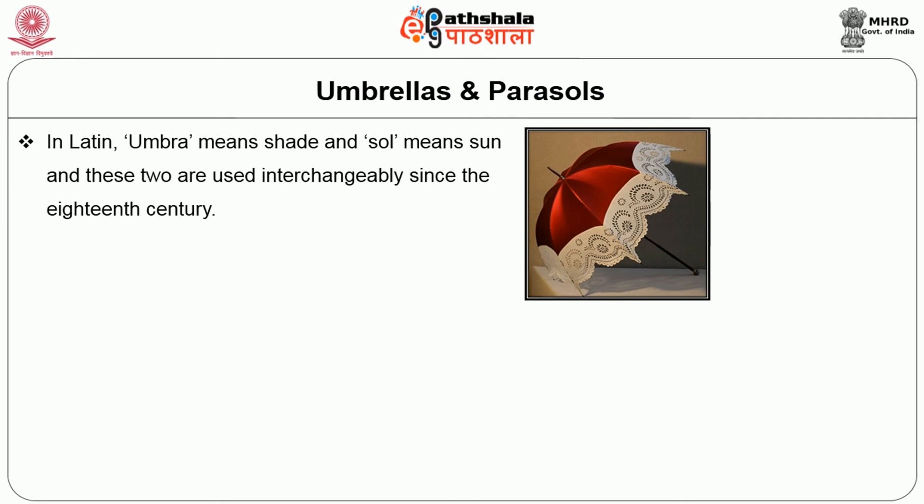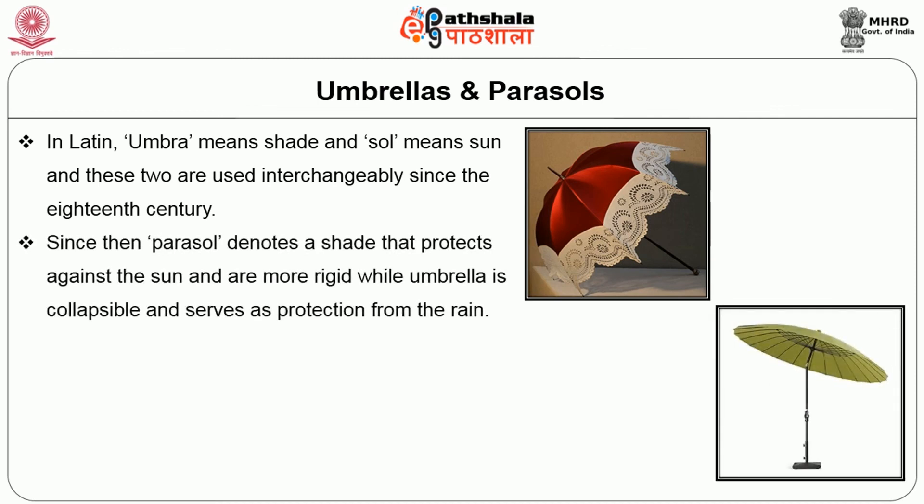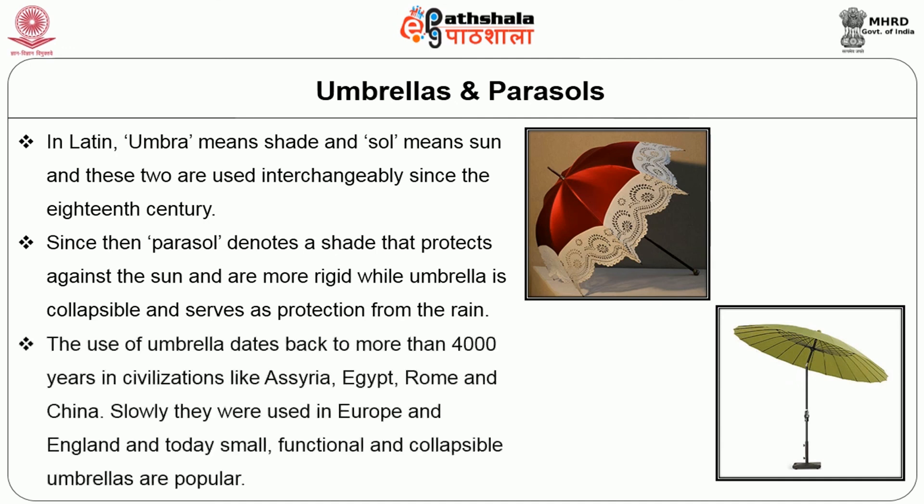The next accessory is umbrella or parasols. In Latin, umbra means shade and sol means the sun; these two terms have been used interchangeably since the 18th century. Parasol denotes shade that protects against the sun and is more rigid, while umbrella is collapsible and serves as protection from the rain. The use of umbrella dates back to more than 4000 years in civilizations like Syria, Egypt, Rome and China. Slowly they were used in Europe and England, and today small functional and collapsible umbrellas are very popular.